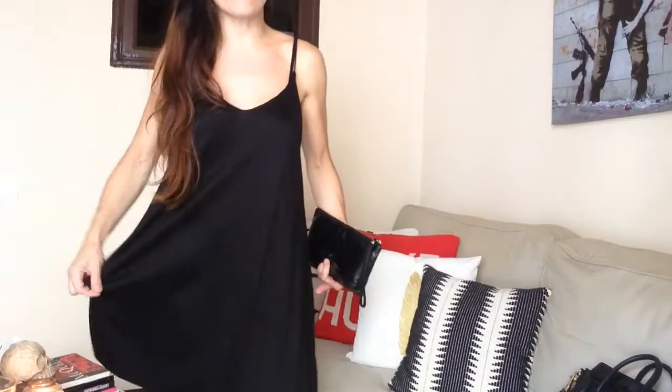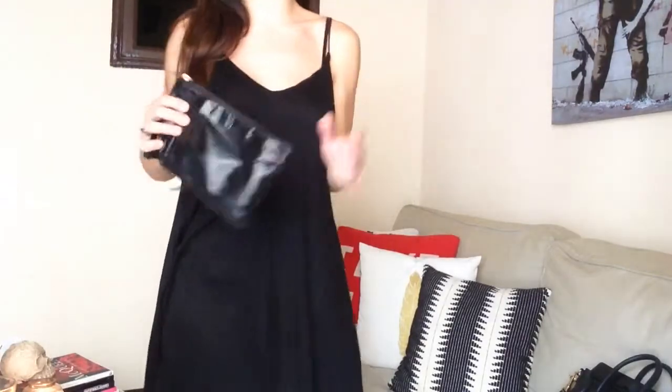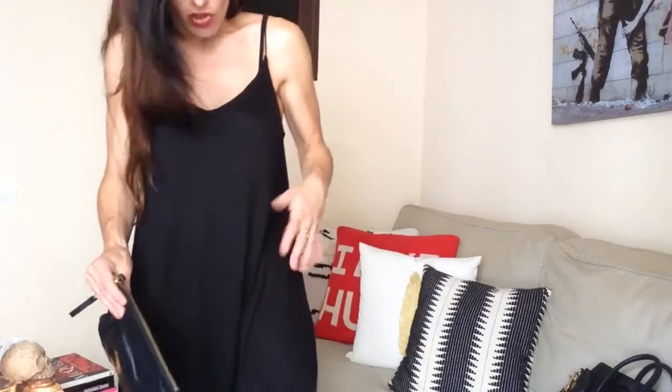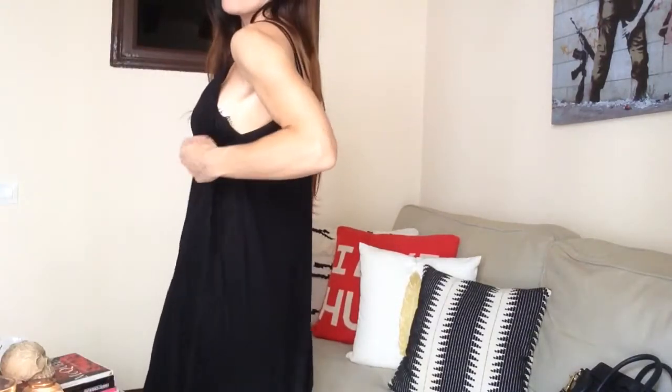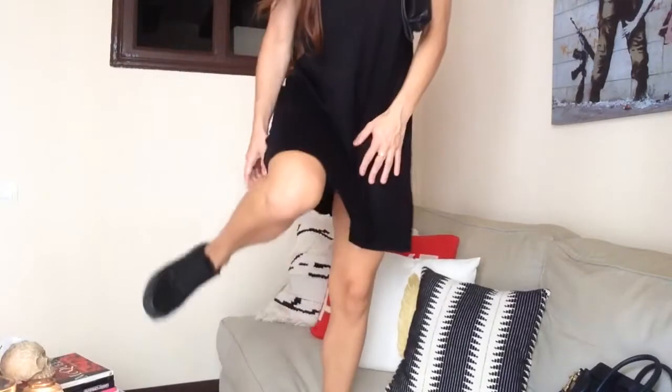This dress is from H&M's recycled collection — it's like a jersey fabric, very fresh and airy, dries quickly, perfect for summer, and comes in so many colors. I normally pair it with a pouch because it's the kind of thing I'd wear running errands. The dress itself is plain and cotton, not very elegant, so I pair it with a black bra underneath that has two velvet straps — sometimes when you move you can see a bit of strap or lace at the side, which adds fun. I wear it with trainers for a quick trip to the shops.